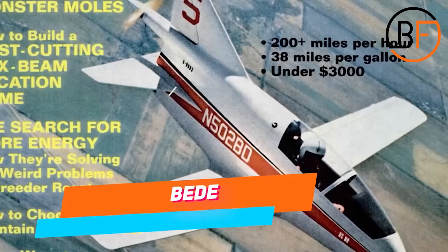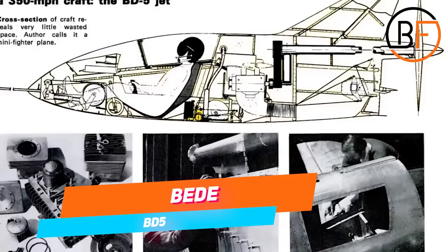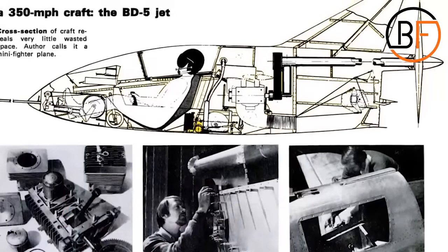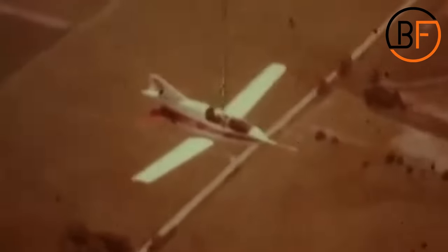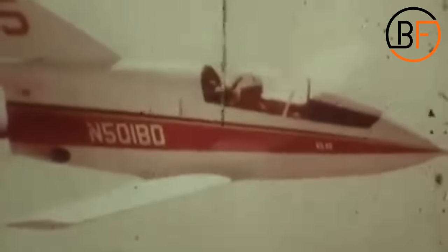They were small, they were single-seaters, and they were sold as kit planes. The man who designed them was an engineer by the name of Jim Beattie. The plane took its first flight in September of 1971, and when people saw these aircraft, they wanted only one thing — to have them. Since the price was rather affordable, people ordered 5,000 kits to build at home.